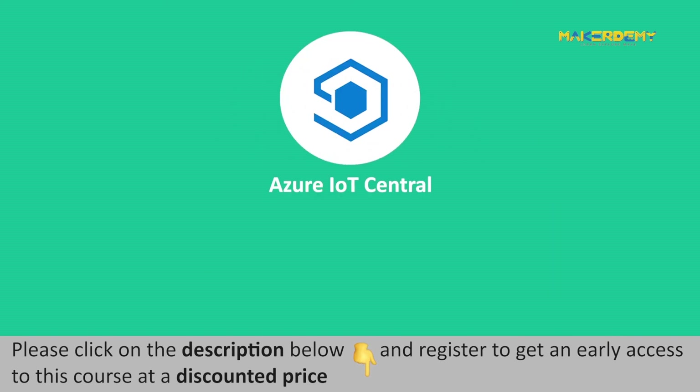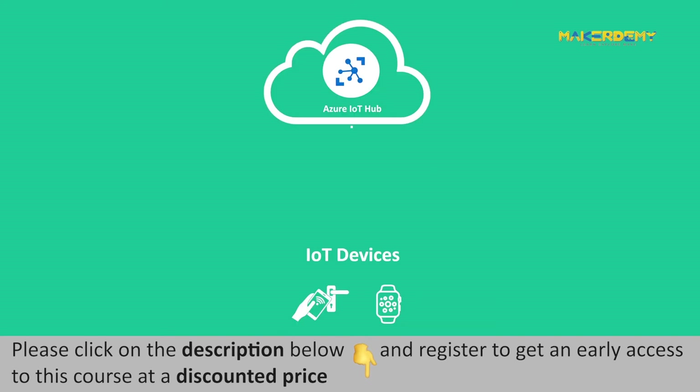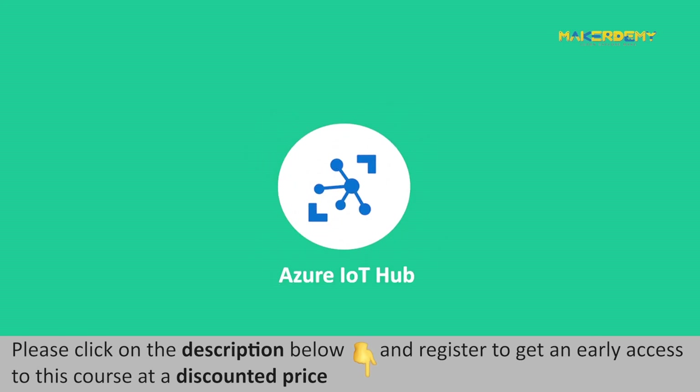Azure IoT Central is easy to get started and pull new data into the existing business process to scale up enterprise-grade IoT solutions. Azure IoT Hub acts as a central message hub for establishing two-way communication between IoT devices and the cloud. A built-in dashboard to monitor devices' health and telemetry is supported by Azure IoT Central, making it one of its kind. Azure IoT Hub does not support a built-in dashboard.